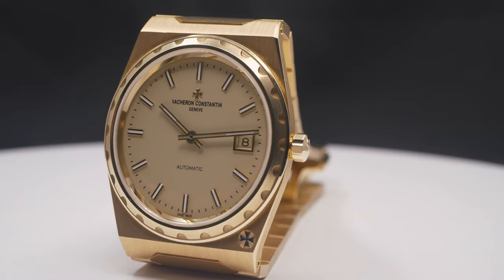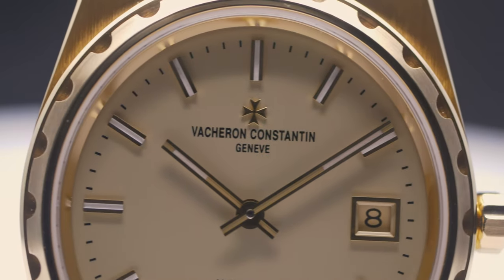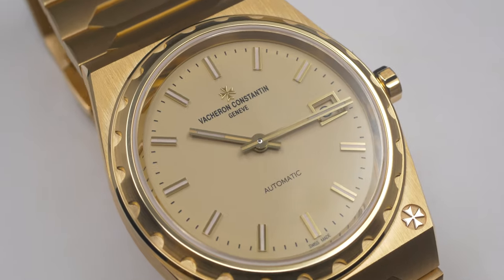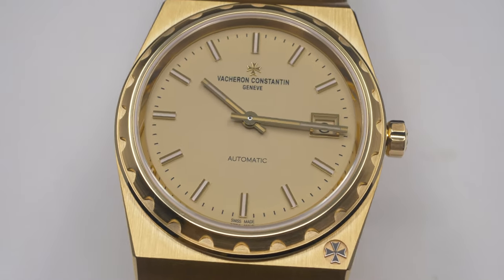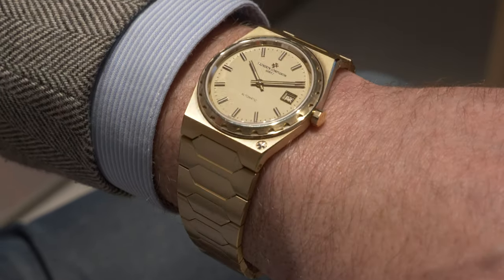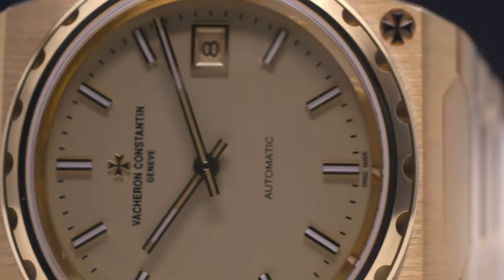The Historic 222 is launched in yellow gold — yellow gold case, yellow gold bracelet — and a superb cream yellow dial. It is a tribute to that decade of extravagance, this flamboyant gold color which fits so well to the Historic 222.